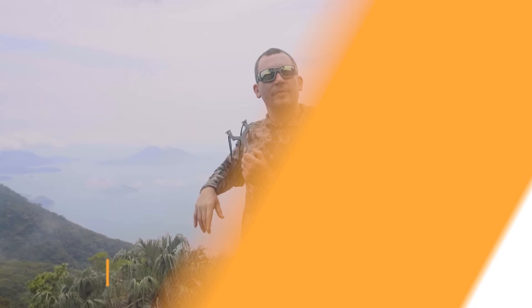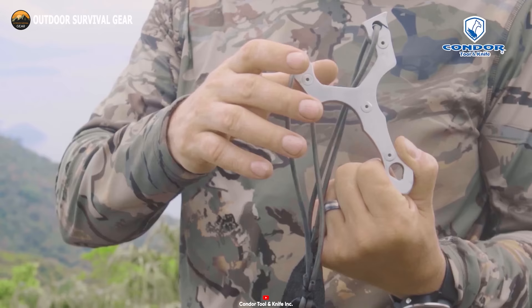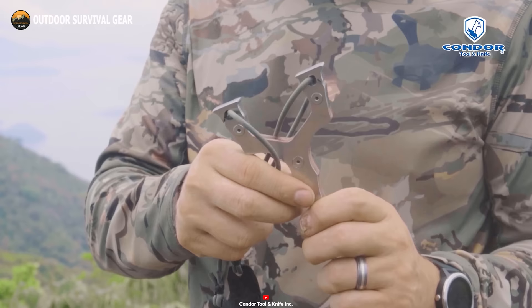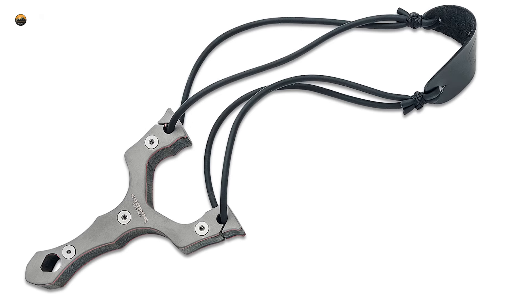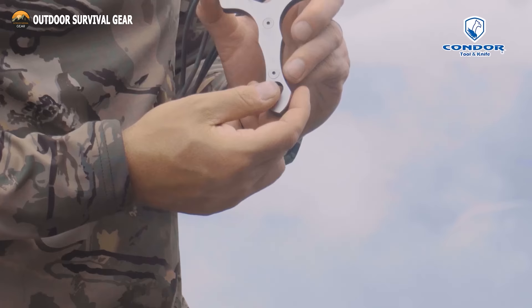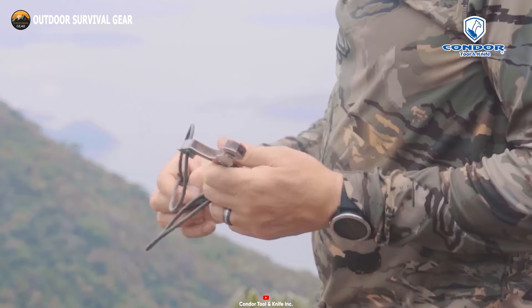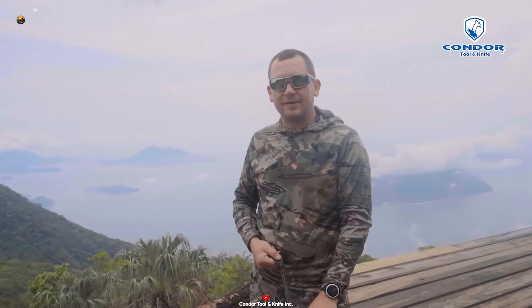Elevate your precision with the Condor Exoskeleton Slingshot, a timeless survival tool for any scenario. Crafted from rugged 420HC stainless steel, this tool epitomizes durability and steadfastness. Its tube-style bands are optimized for launching substantial rocks and boulders, while the leather pouch adds convenience for carrying and storage. The resilient rubber bands strike the perfect balance — delivering the necessary force to penetrate tough targets, yet gentle enough for indoor target practice. The Condor Exoskeleton Slingshot guarantees pinpoint accuracy on targets of all sizes.